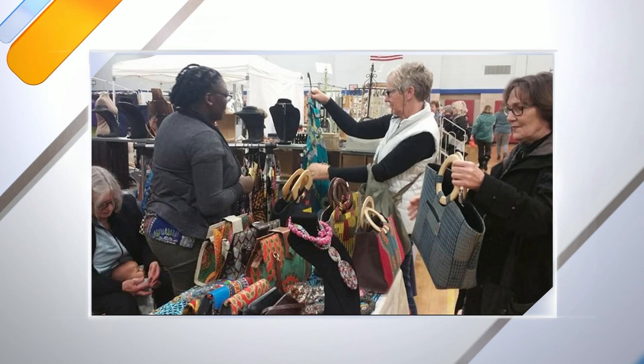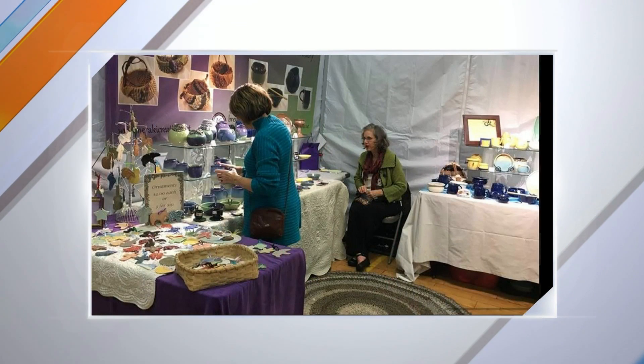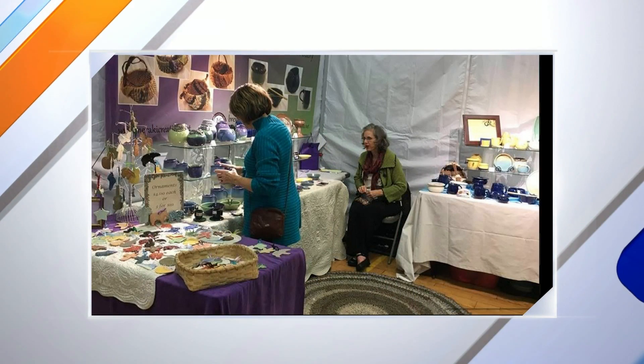I think that's what makes these gifts so great — there's something truly meaningful and handmade that goes into them. A lot of love goes into it. Absolutely.